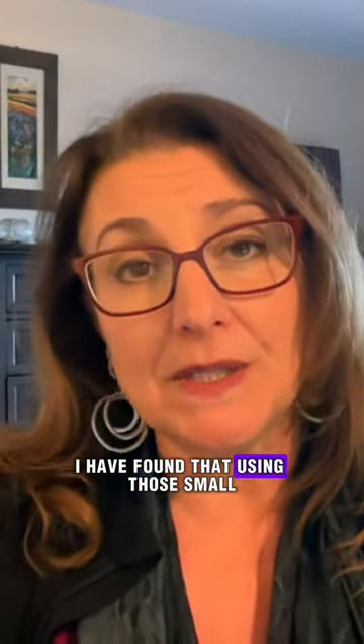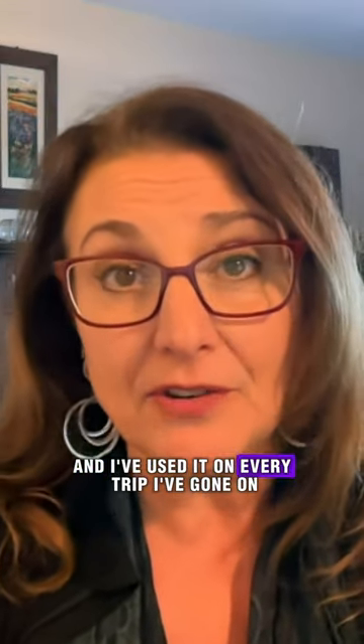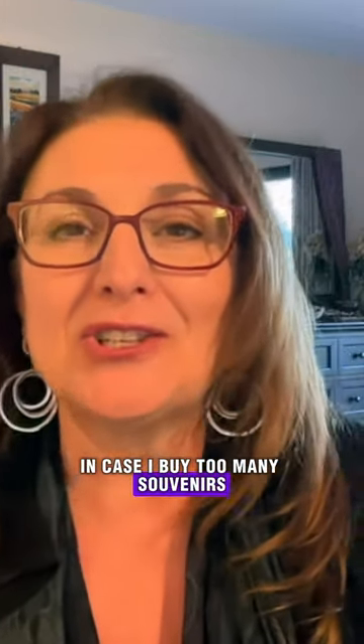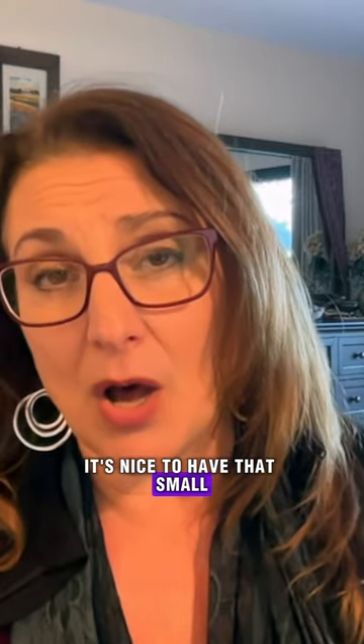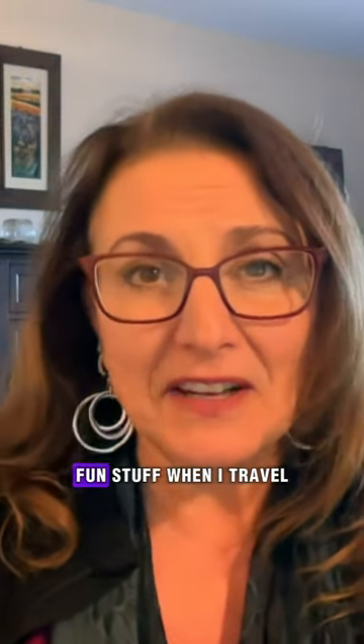I have found that using those small reusable bags have been really helpful and I've used it on every trip I've gone on. In case I buy too many souvenirs and I want to bring those home, it's nice to have that small duffel bag inside my suitcase in case I need more room. I have a tendency to buy fun stuff when I travel.